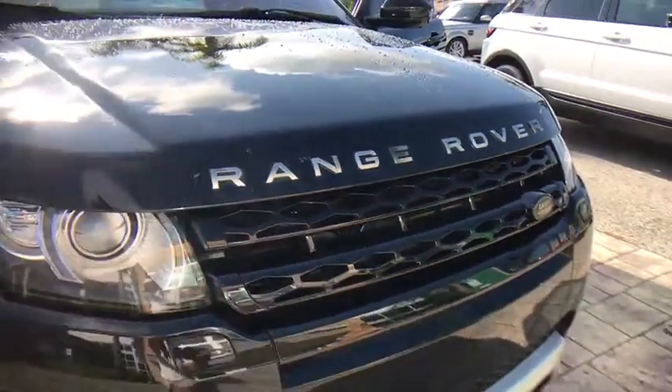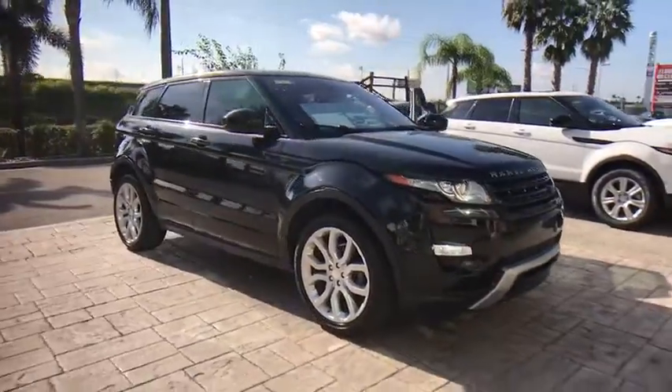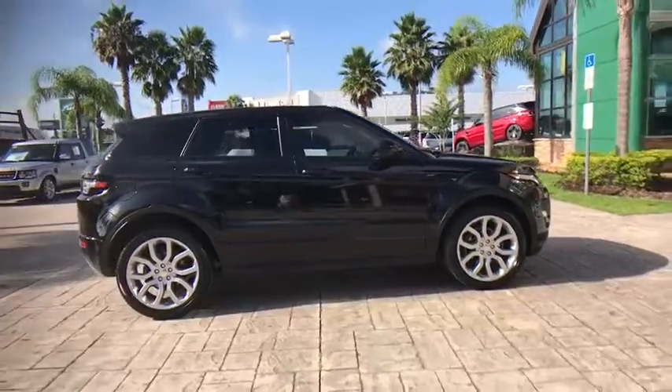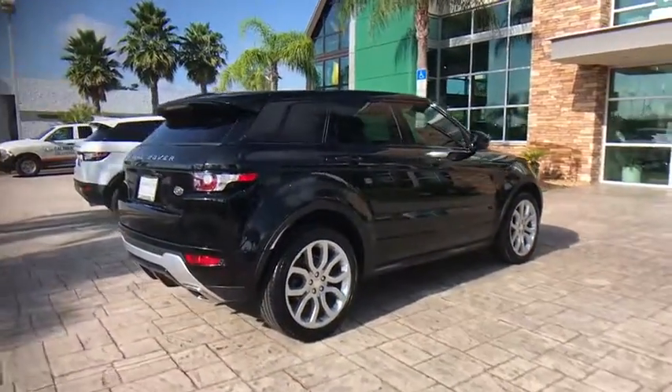The 2014 Land Rover Evoque. The Range Rover Evoque is the lightest and most fuel-efficient Range Rover to date, continuing our commitment to environmental sustainability. This vehicle has less than 40,000 miles. Here are some of this vehicle's great options.